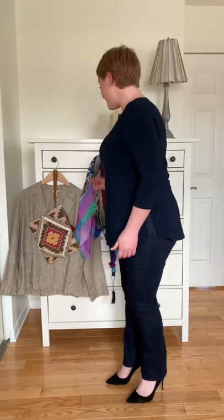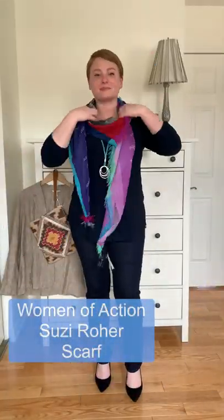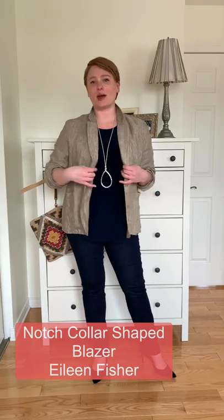Why not pair your go-to tee with a pant with personality? One of the best things about the Simpli go-to tee is that you don't have to dress it up. Just throw on your favorite scarf and a great necklace, and away you go. It's also so easy to wear to work — just throw on your favorite jacket and a great long necklace to elongate the silhouette, and you're all set.